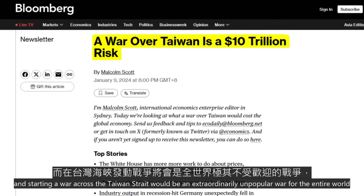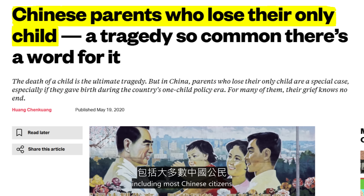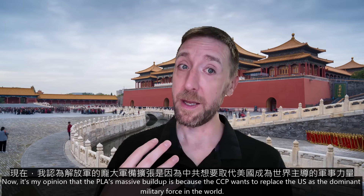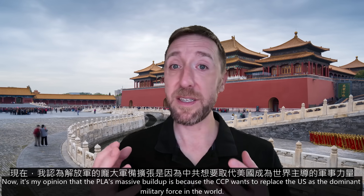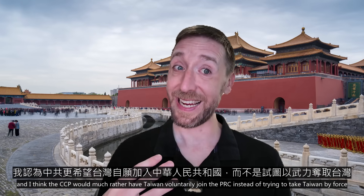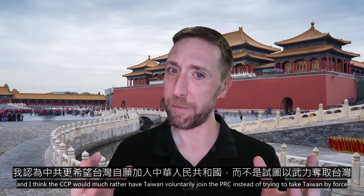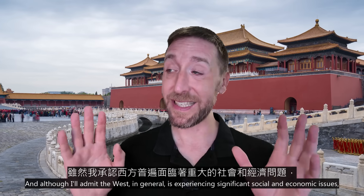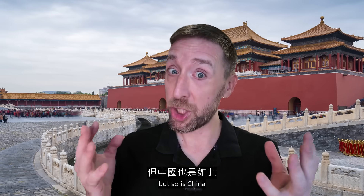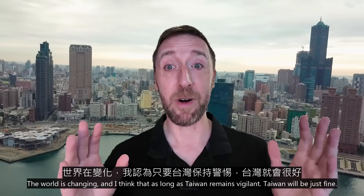Starting a war across the Taiwan Strait would be an extraordinarily unpopular war for the entire world, including most Chinese citizens. Foreign powers would almost certainly get involved. It's my opinion that the PLA's massive buildup is because the CCP wants to replace the U.S. as the dominant military force in the world, and I think the CCP would much rather have Taiwan voluntarily join the PRC instead of trying to take Taiwan by force. Although the West is experiencing significant social and economic issues, so is China. The world is changing, and as long as Taiwan remains vigilant, Taiwan will be just fine.